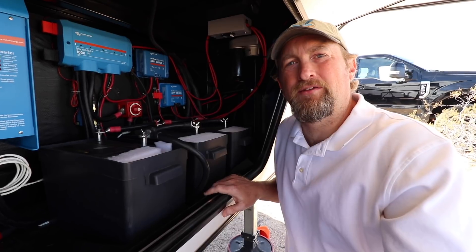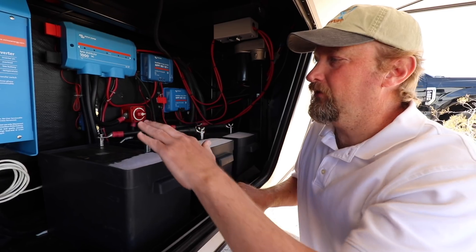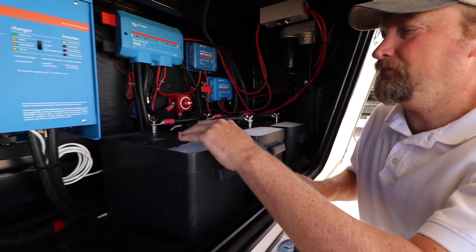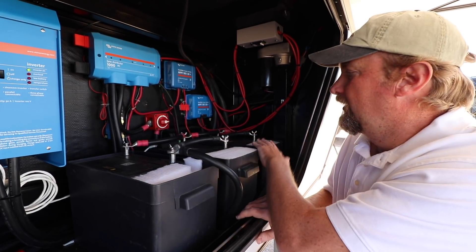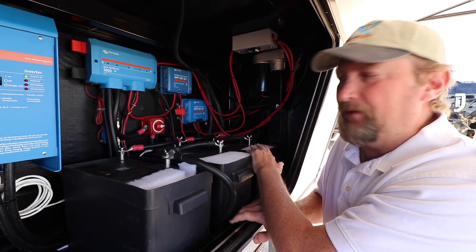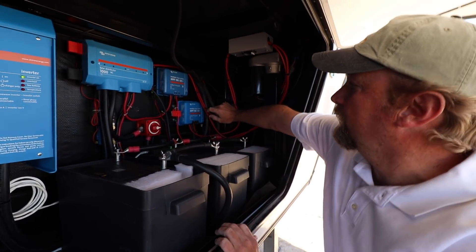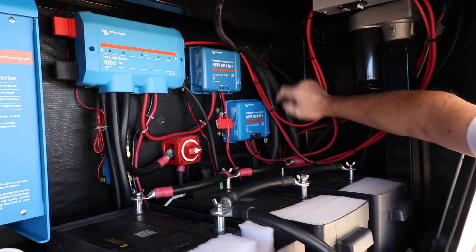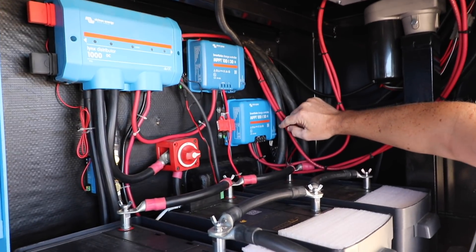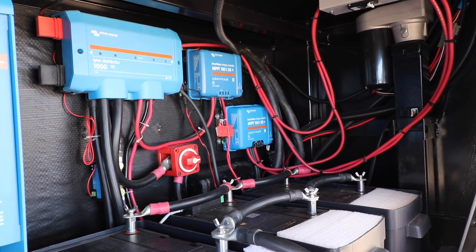Now we're under the rig in the front of Dave's fifth wheel. We're going to start with the components that we installed. First, we have three Lion lithium batteries, UT1300s — these are 105 amp hours each — so we have 315 amp hours of usable power. We put in two Victron smart charge controllers: a 130 with 450 watts on it and a 150 with 840 watts on it, giving a total of 80 amps of charging capability.